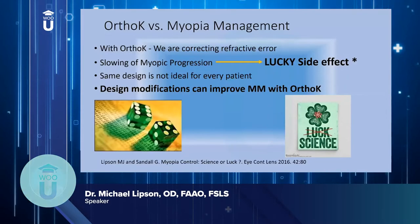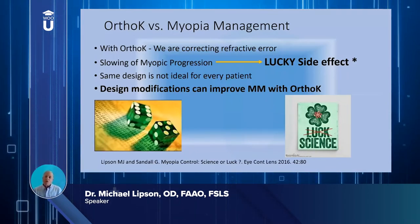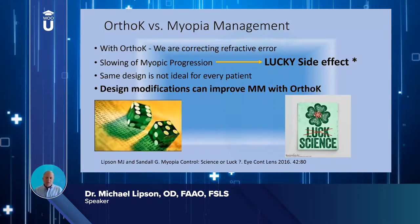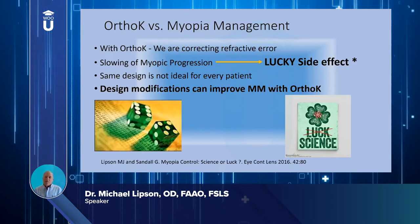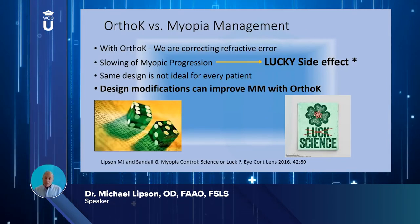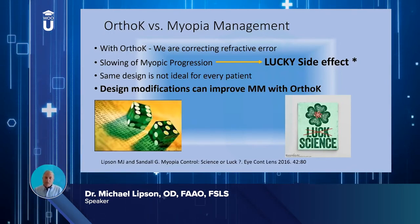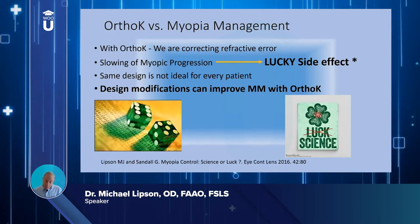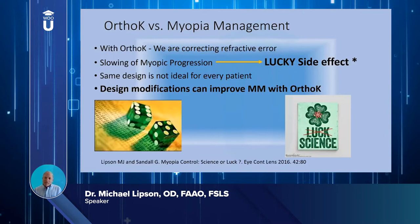Traditionally for years we've prescribed ortho-k as a refractive correction — an alternative to glasses, contact lenses, or refractive surgery. Our goal was to provide clear distance vision, and it was kind of a lucky accident that we found that while children were wearing ortho-k to correct their myopia, it slowed their rate of myopia progression. I like to call this a lucky side effect.